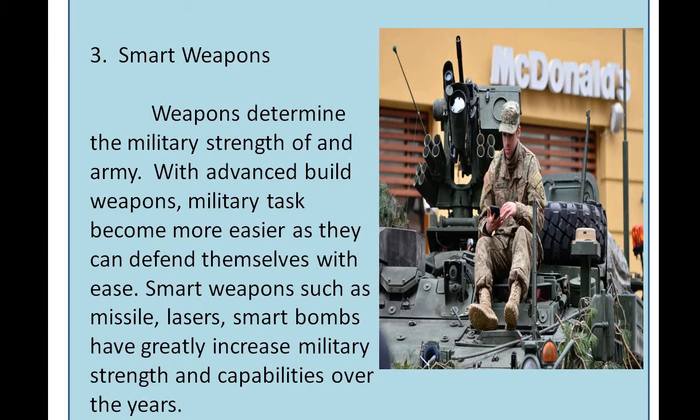Smart weapons: weapons determine the military strength of an army. With advanced weapons, military tasks become easier as they can defend themselves with ease. Smart weapons such as missiles, lasers, and smart bombs have greatly increased military strength and capabilities over the years.